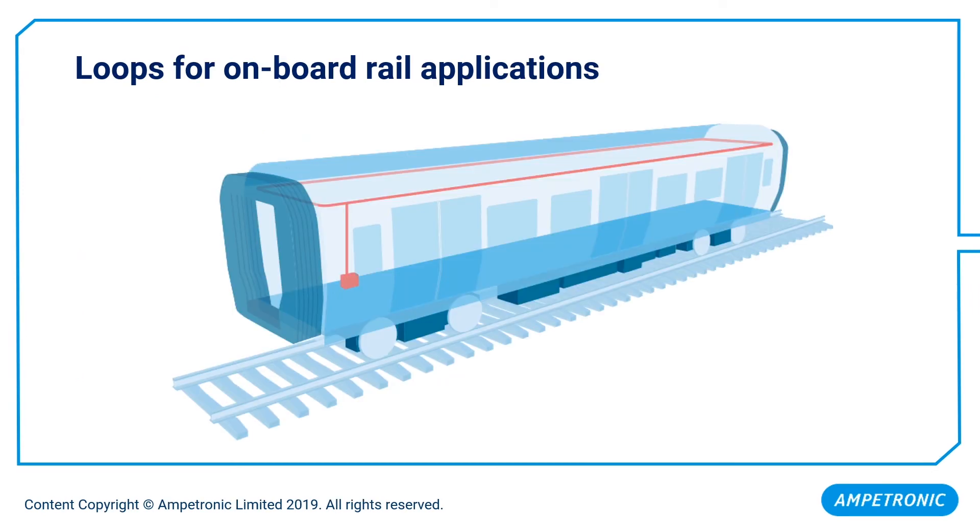It is possible to loop sections of the carriage, for example the section for wheelchairs, but this could be considered discriminatory by users as we are not providing complete coverage. It is also worth noting that it doesn't really save much in cost, as you will still require one amplifier and the loop wire is a comparatively negligible value. The only case where you could potentially save cost by reducing coverage is where the build of the carriage presents such a high amount of metal loss that we would need two separate loop systems to cover the whole car.